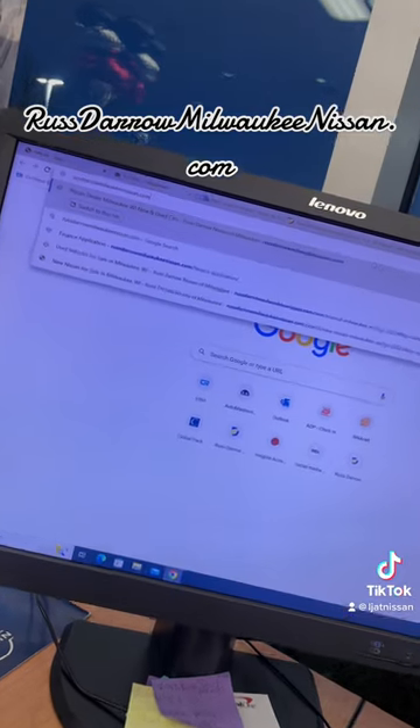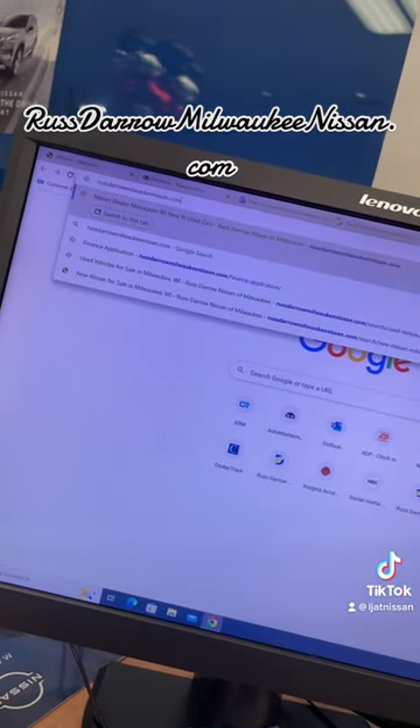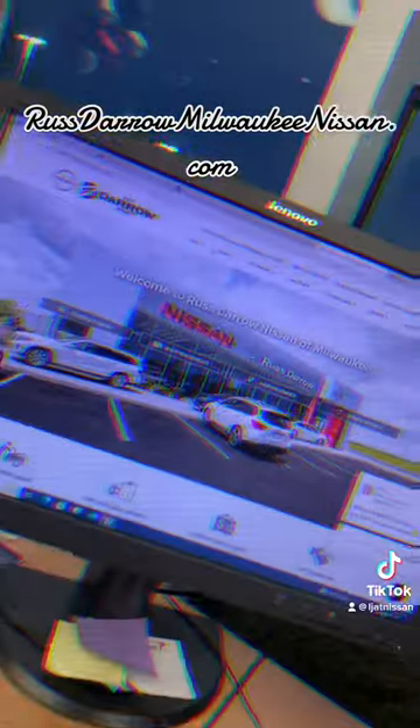What's up everybody, it's LJ back at RustAero Nissan going over our website today. Tune in. First, you're going to want to go to your browser, type in RustAeroMilwaukeeNissan.com and there you go.